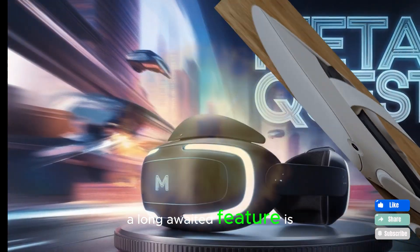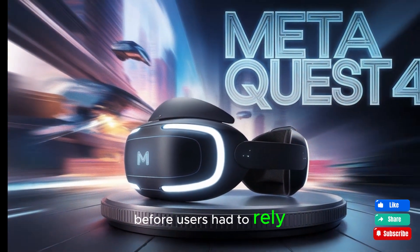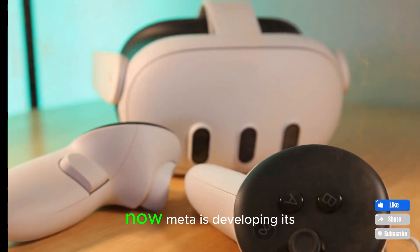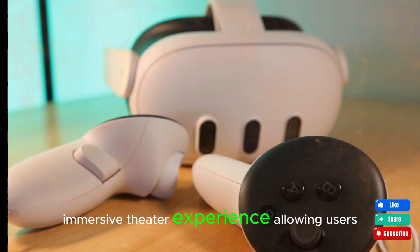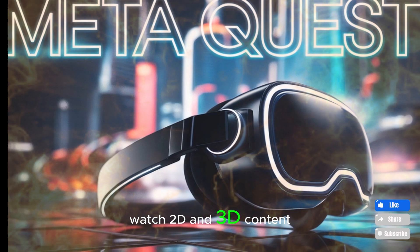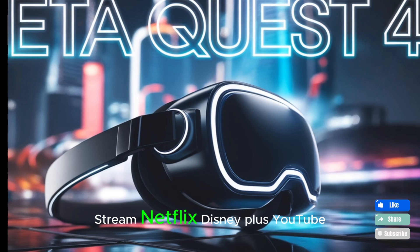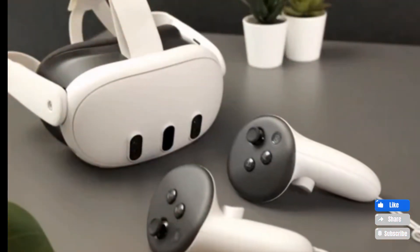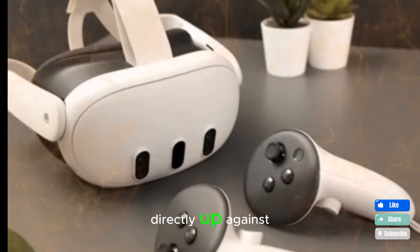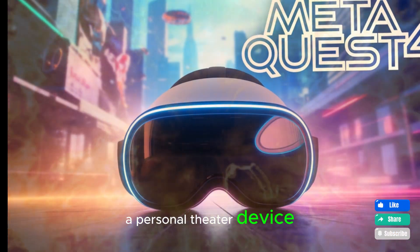Home Theater Mode — native VR cinema experience. A long-awaited feature is finally coming to MetaQuest: a built-in home theater mode in Horizon OS. Before, users had to rely on third-party apps like Big Screen or Skybox to watch content. Now Meta is developing its own immersive theater experience, allowing users to watch 2D and 3D content in a virtual cinema, use built-in media controls and custom environments, stream Netflix, Disney+, YouTube and more, and invite friends into shared virtual viewing rooms. This feature puts Meta's headset directly up against the Apple Vision Pro, which Apple has marketed as a personal theater device.